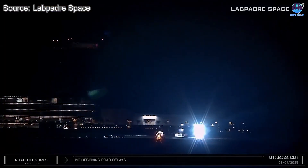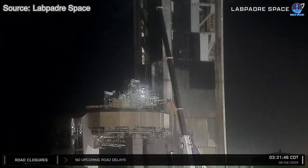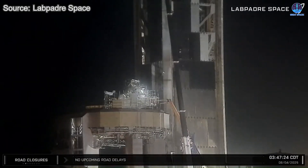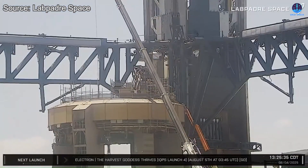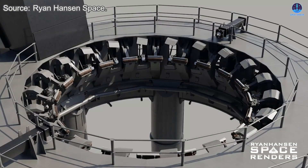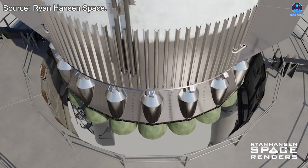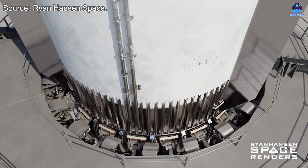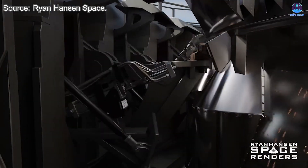What's more surprising is that new systems are not the only ones being moved. Some unusual activity has recently been spotted at Pad 1. Most notably, 15 out of the 20 booster hold-down clamps have been removed from the OLM. These clamp arms are critical components designed to secure the Super Heavy booster during pre-launch operations. According to standard procedure, after a ship test is completed, the pad is usually refurbished in preparation for the next mission.